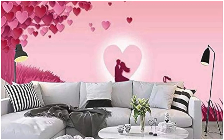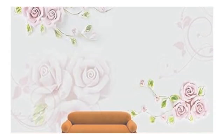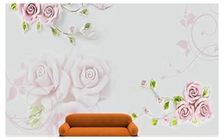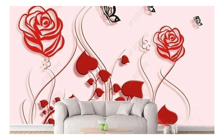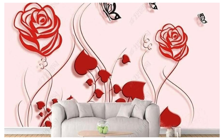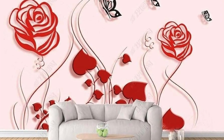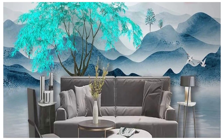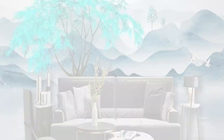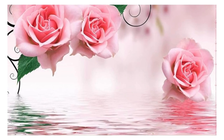Our 3D wallpapers are meticulously crafted to evoke a sense of depth that goes beyond the surface, providing a breathtaking illusion of tangible layers that invite touch. Whether you're looking to add a touch of sophistication to your home, infuse energy into your workspace, or create a whimsical atmosphere in any setting, our diverse range of 3D wallpapers offers a kaleidoscope of options.